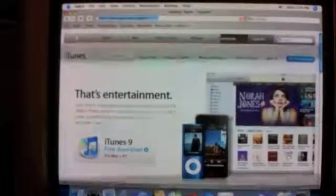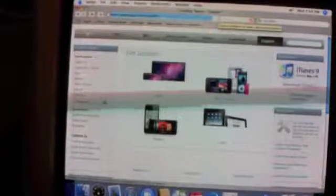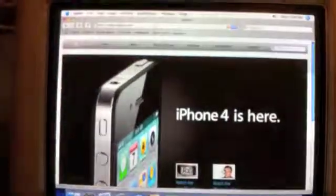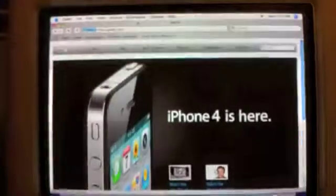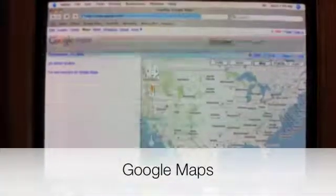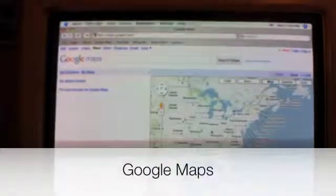Browsing around on a G3 is actually pretty doable so far. Some things are taking a bit slow to come up, but let's check out Google Maps. The page is fully loaded — let's move around. It's a bit sluggish to move around, as I would have suspected.